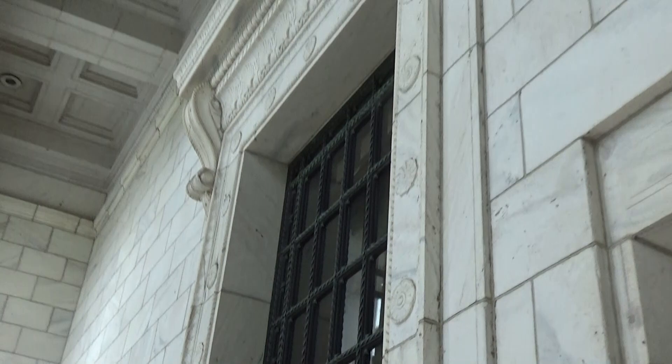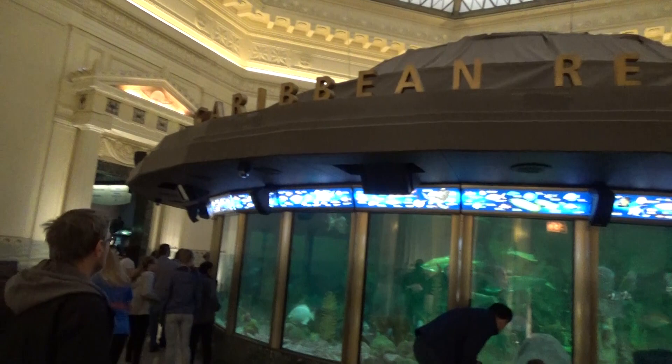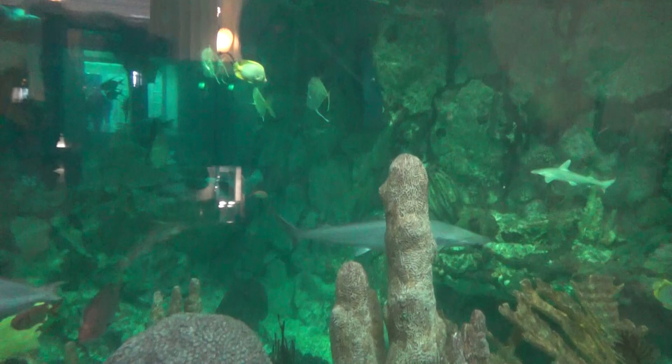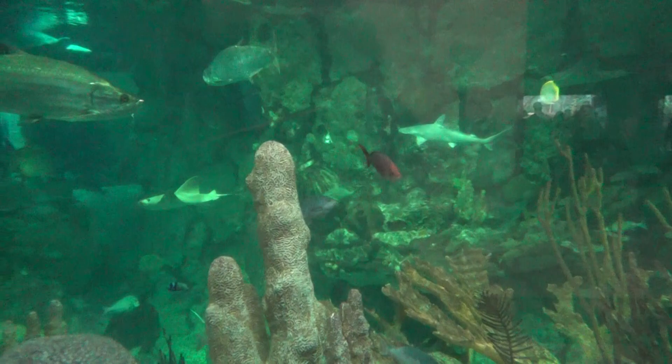Right after you enter the aquarium, the first thing that hits you is the Caribbean Reef. This tank looks like it's probably been here for about a hundred years — it doesn't look like much on the outside, but then you get over there and it's actually really cool. They've got an incredible collection of animals: everything from stingrays to sea turtles to little hammerhead sharks. It's deeper than it looks — the floor is here but the tank goes down probably another 10 or 15 feet, so it's an absolutely gigantic tank.